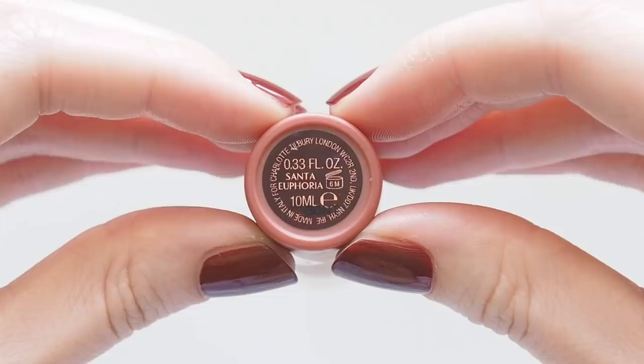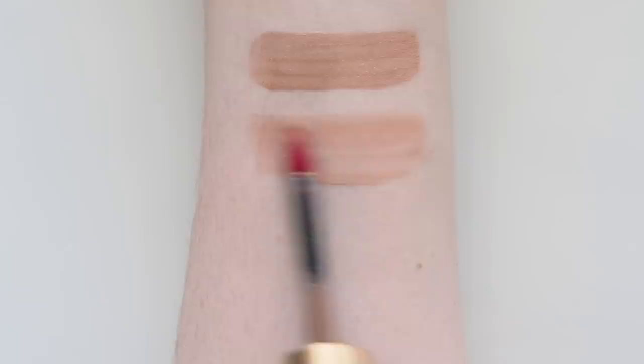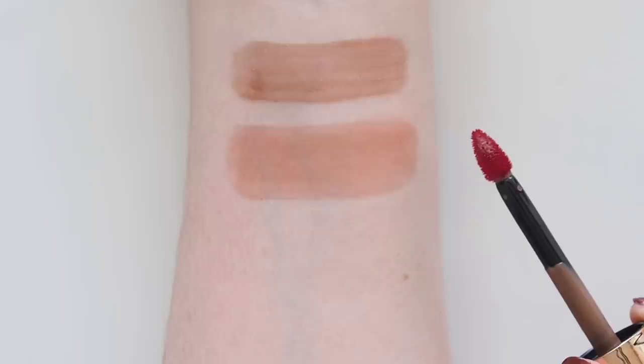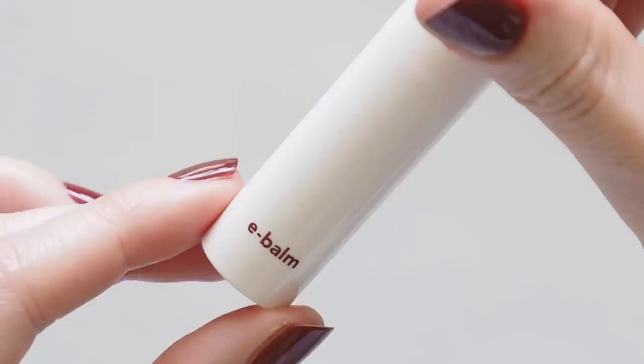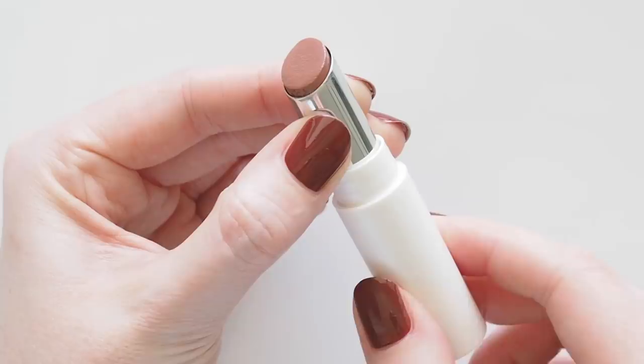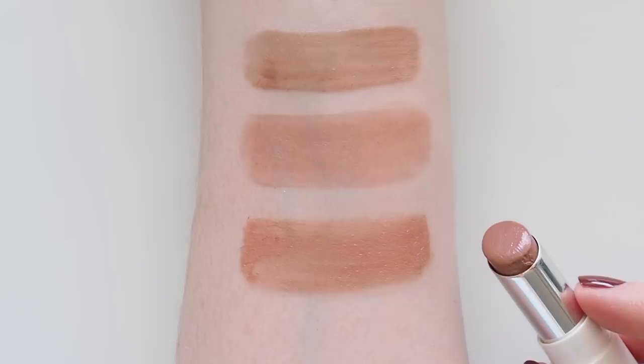Expect a barely-there tint on the lips or cheeks, not a dramatic stain. Santa Euphoria is a beachy, natural, warm, peachy nude. Unlike other tints I love that these don't feel sticky at all, but it does have that usual slightly strange licking-an-envelope sort of taste. The deepest Persona Cosmetics eBalm shade appeared in my chocolatey tinted balm video, but Meditate is a softer warm caramel with a dessert-like cocoa butter scent. Vitamin E, shea butter, avocado and jojoba oils make this an extremely rare tinted balm formula for me that actually feels like it's doing something, not just adding sheer colour.